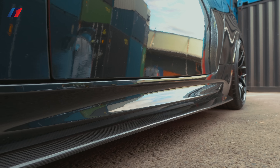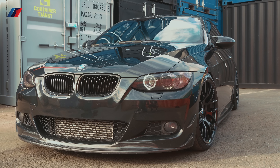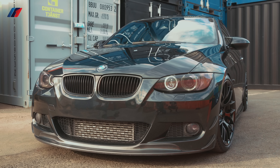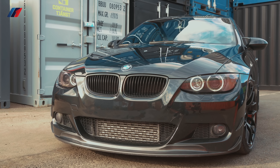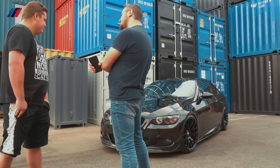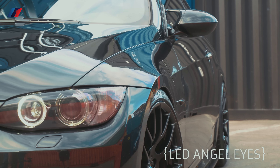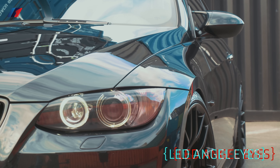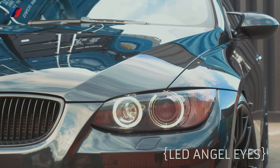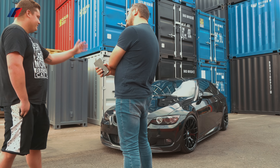And here we are — you personalized it quite a lot. I bought it stock: stock wheels, stock height, stock everything. The first thing I did was the Engelize, and then it just went on and on — wheels, interior, carbon fiber everywhere.